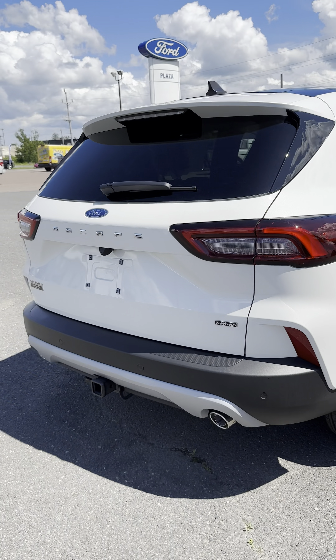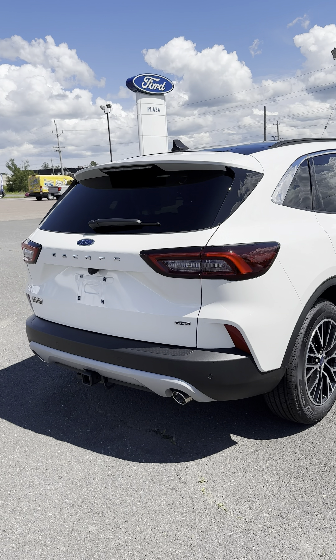— go grab groceries, run whatever errands you have to, go back home and plug it in, and you'll be driving fully electric for the day. It's eligible for government rebates as well because it is an electrified vehicle, with up to $5,000 in federal rebates and up to $3,000 in provincial rebates on a purchase.